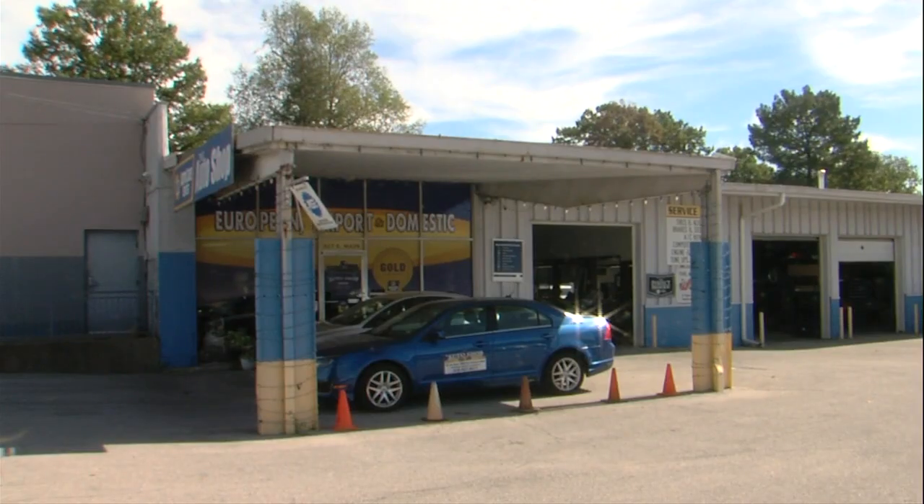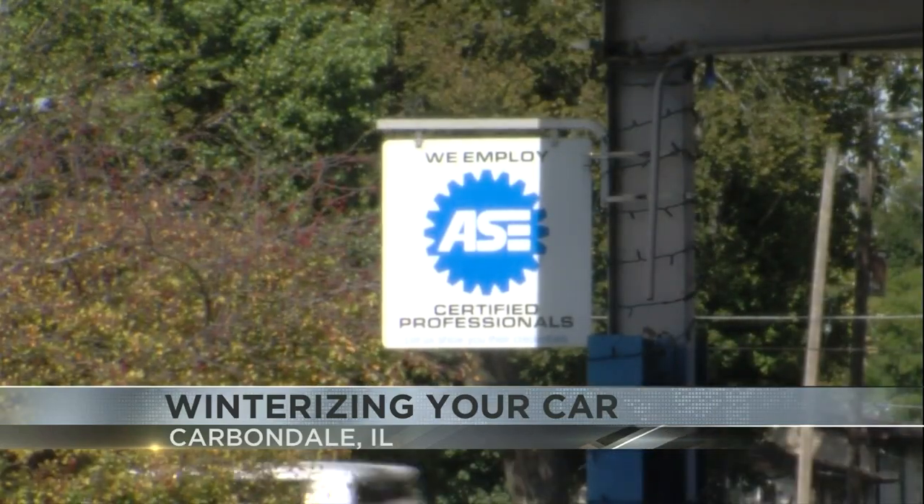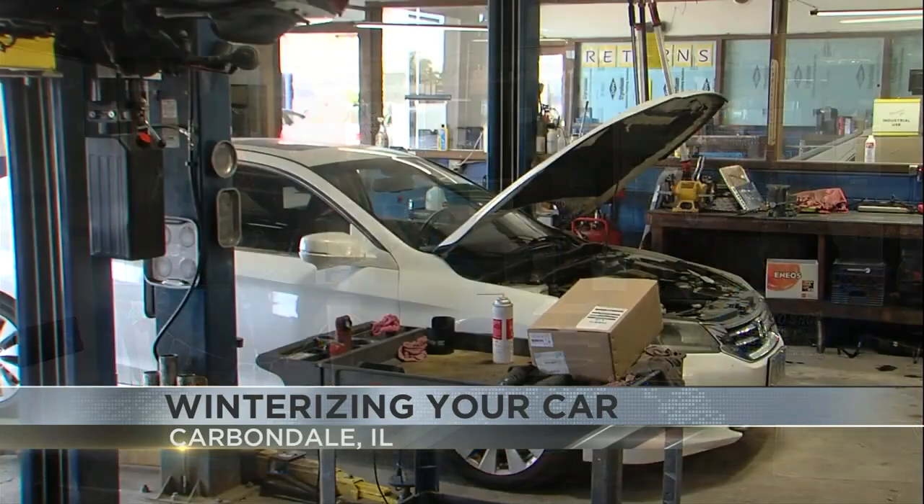We are talking about seeing our first frost soon, and mechanics say that we should winterize our cars before the cold really sets in, which doesn't sound like it's too far off. Folks at the auto shop in Carbondale say that it's also time to get the batteries tested before the temperatures dip even further.